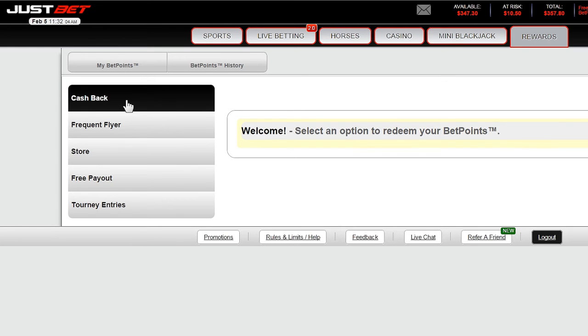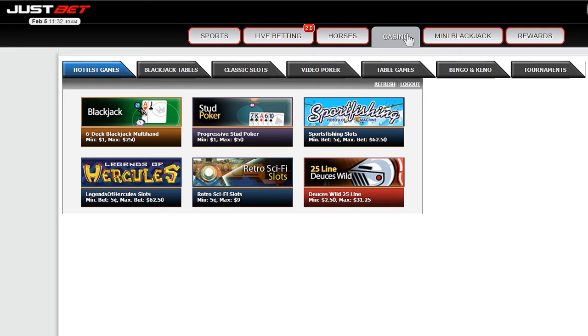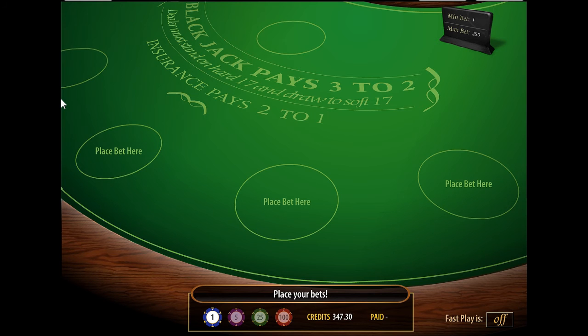JustBet's casino is also made by DGS. To access the casino, click Casino. Players have a large variety of casino games to choose from, including casino contests. We will show you a hand of blackjack. Enter your desired bet amount and deal the hand.